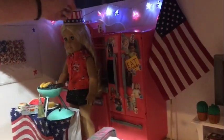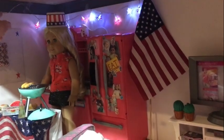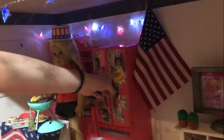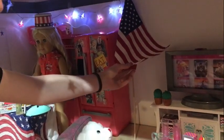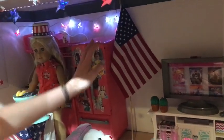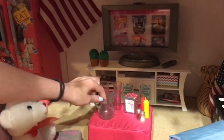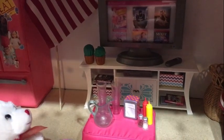Above the kitchen set there are little lights — red, white, and blue stars — and they're so cute. Right next to the refrigerator is a flag that's pretty big and really cute. Over here on the ottoman there are some little drinks for the dolls to have at the party, along with ketchup, mustard, and other condiments.